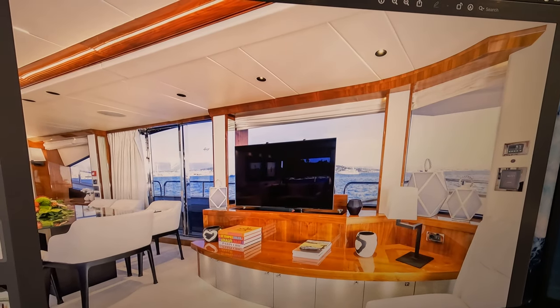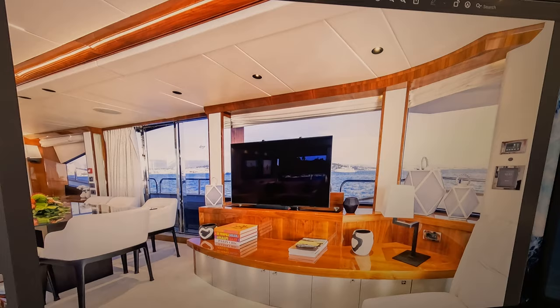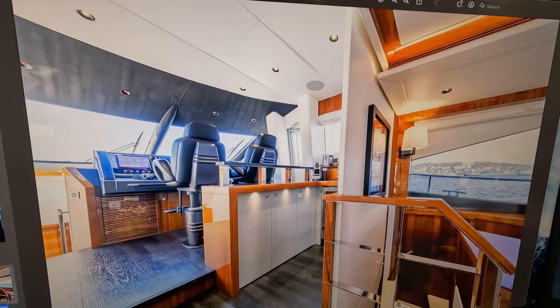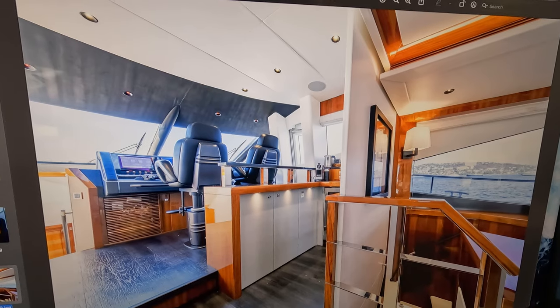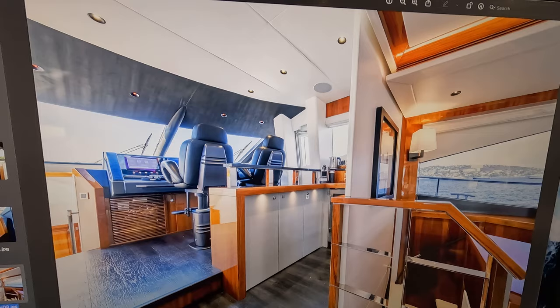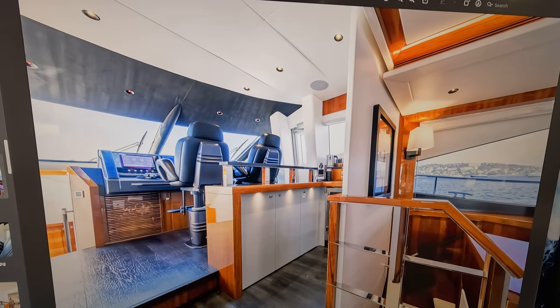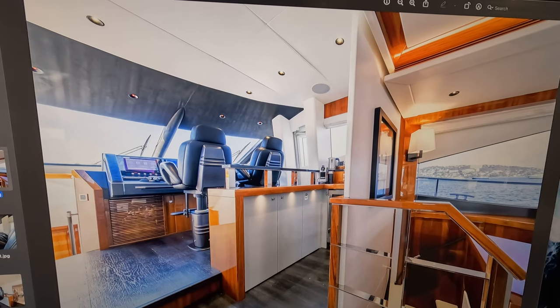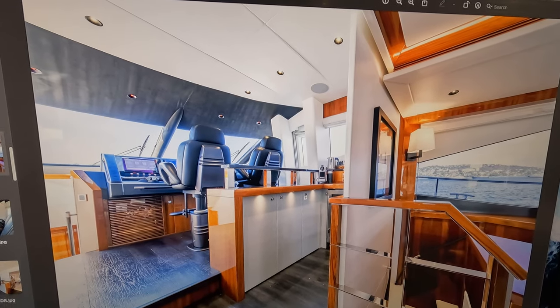Looking out of the saloon window here — there's a big AV system. The owner was heavily involved in the refit so we really did bespoke her. There's a massive AV setup and massive nav kit. She's got zero speed track stabilisation and two 27 kilowatt generators, with about 630 hours since the refit.